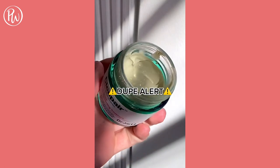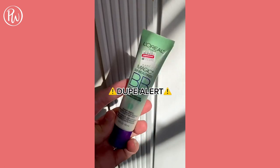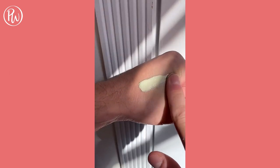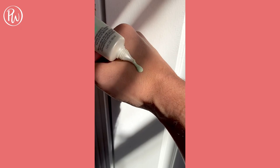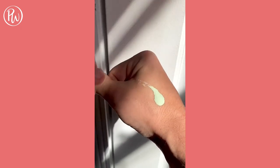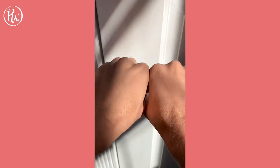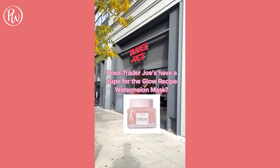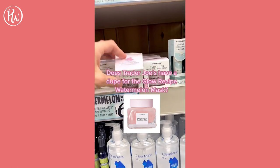I may have found a dupe for the Dr. Jart Color Correcting Cream, and it's the L'Oreal Anti-Redness BB Cream. I'm doing a swatch test on my left hand for the Dr. Jart one — it's super thick and hard to blend. On my right hand, the L'Oreal one is super easy to blend. The finish is almost identical; the only difference is the Dr. Jart one contains SPF and the L'Oreal one doesn't.